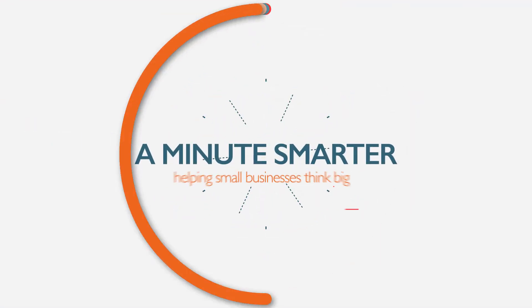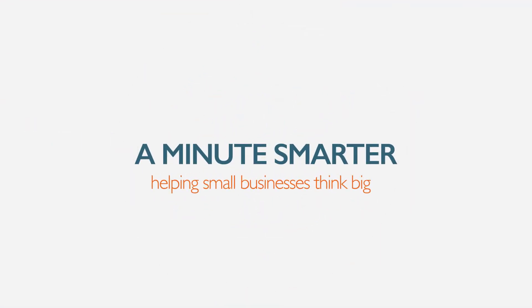You get what you pay for, coming up next on A Minute Smarter. Some business owners, in an effort to save money, choose a cheaper online resource for the design of their company logo. While I certainly understand the need to save money when starting a business, choosing to cut corners on your logo design can cause you major frustration, far outweighing the money you save.